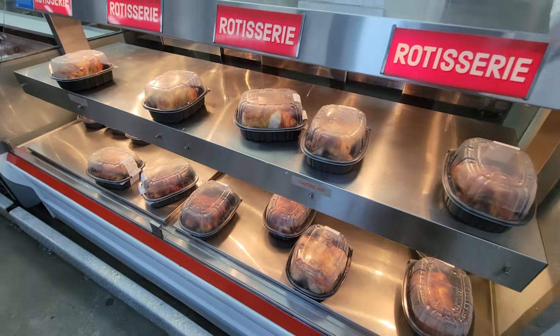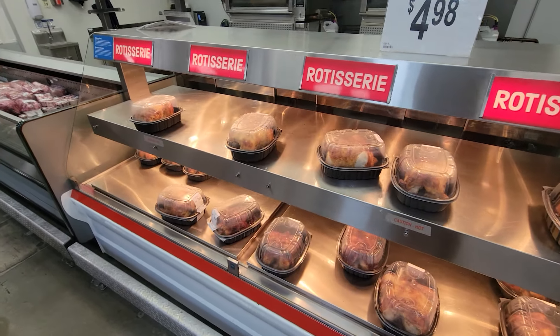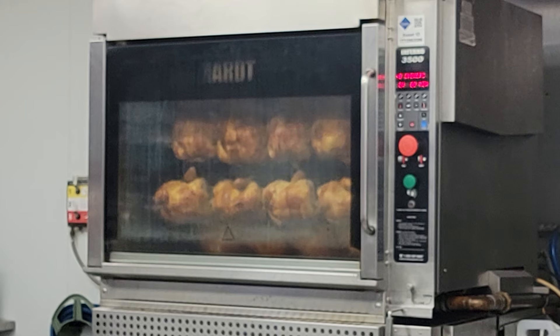I'm surprised there's not a line waiting here. Every time I come to Sam's Club, there's a line waiting as people wait for the next batch to roll out of the oven. But today they got caught up and have another batch in the oven right now.